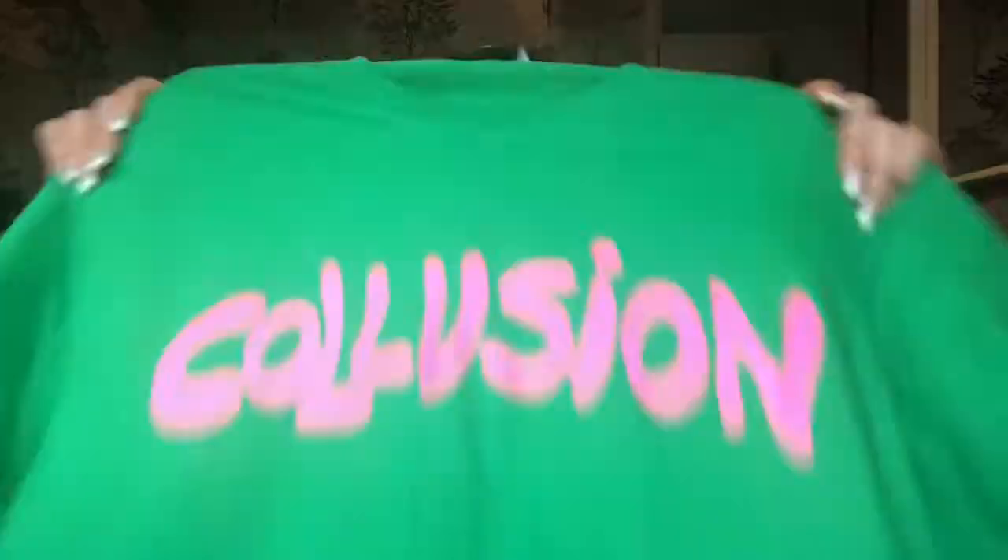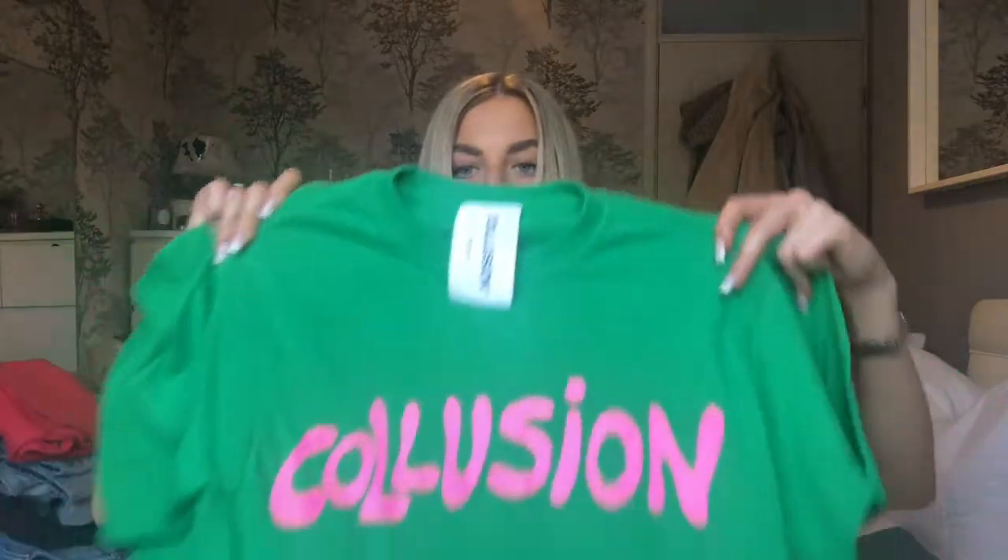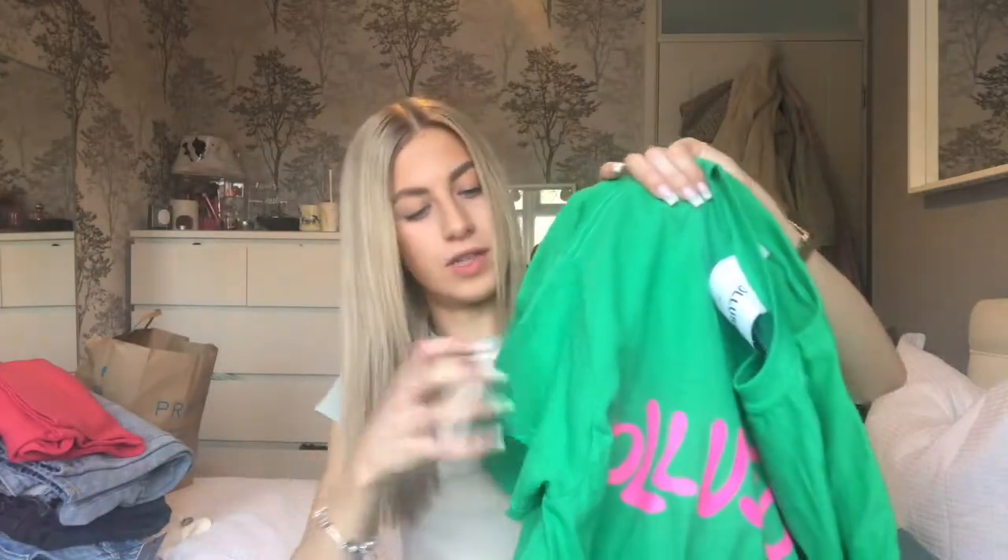I honestly think they must have thought something was going on with me this past week because they were at my door every day with an ASOS parcel. Look at the size difference — she is stunning. So this is a medium, two times bigger, and it is so much nicer. I don't know, maybe if that's how you want it to fit, but look — this is the size difference on the sleeves. These are the same as this? No, that small is the same as this? No, no. So don't get catfished by Collusion.